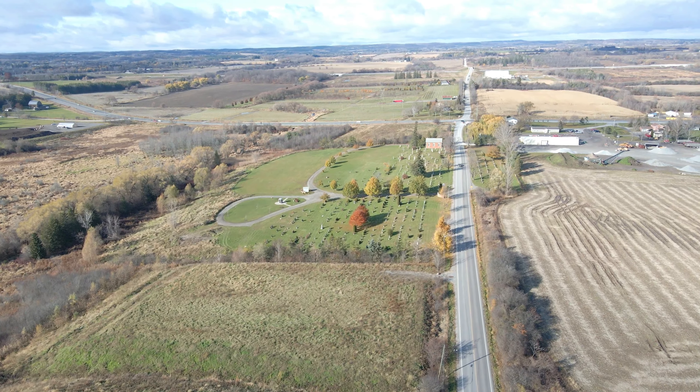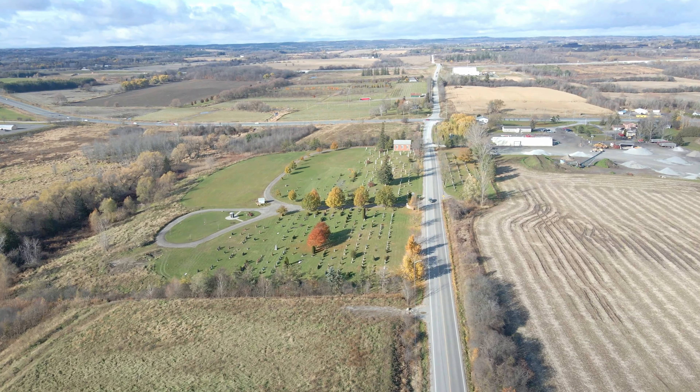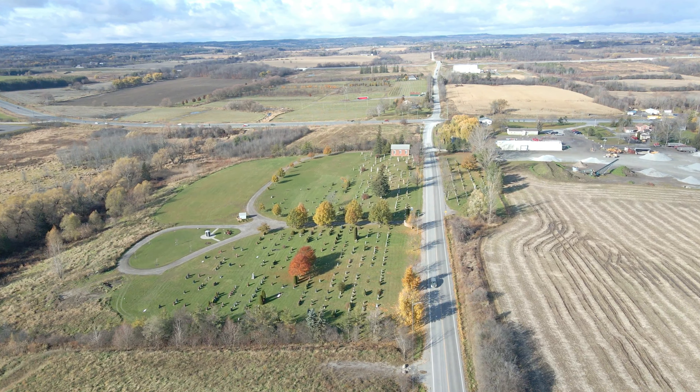Three landmarks on this northern stretch of Salem Road, between Taunton Road and Highway 7, are the Hawthorne Valley Golf Course, the Baitulmati Mosque, and the Salem Cemetery.